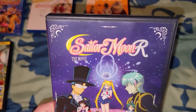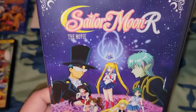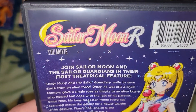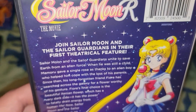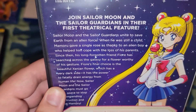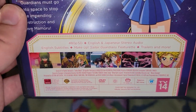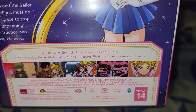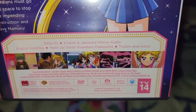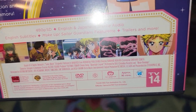Next one is Sailor Moon R: The Movie. The print is from 1993. This is Sailor Moon R: The Movie — join Sailor Moon in her first feature film. There's a little bio and a picture of Sailor Moon. It's in 480p, English and Japanese, with English subtitles. Here are some screenshots. It says 1993 on it, and the runtime is 90 minutes.